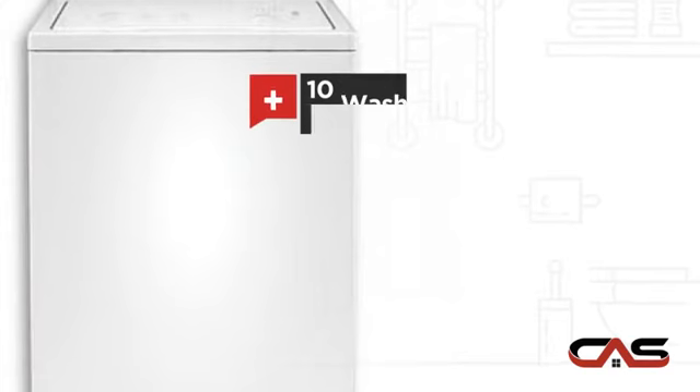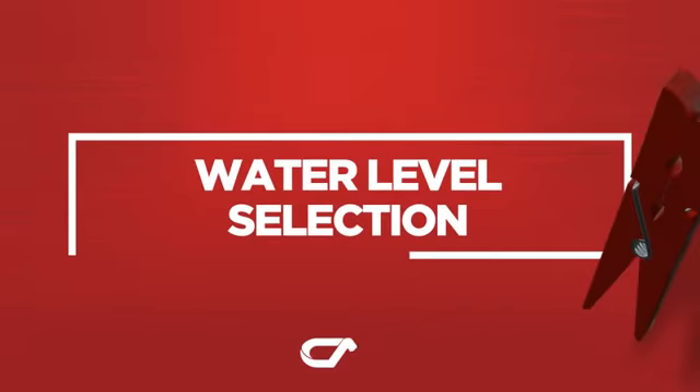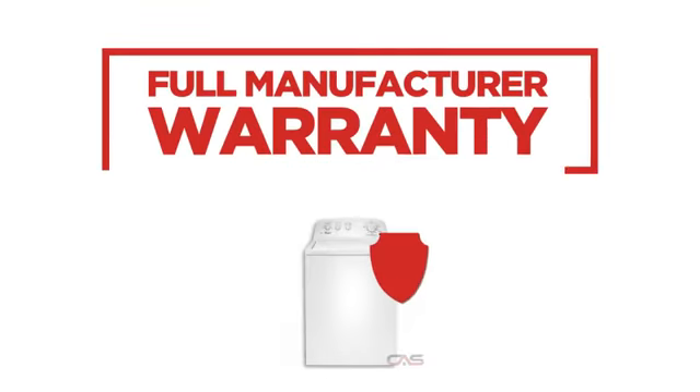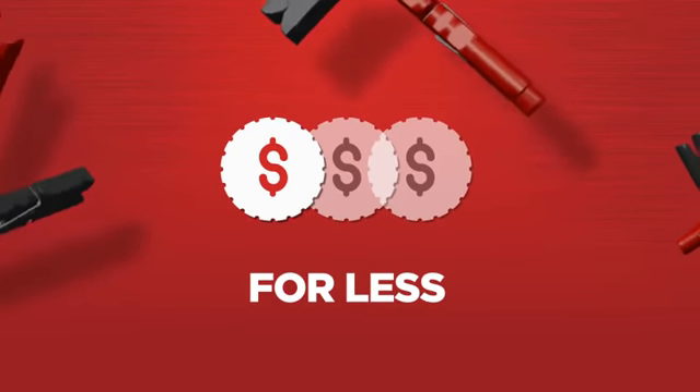10 wash cycles and much more. Backed with a full manufacturer warranty, all make it a great washer for less.